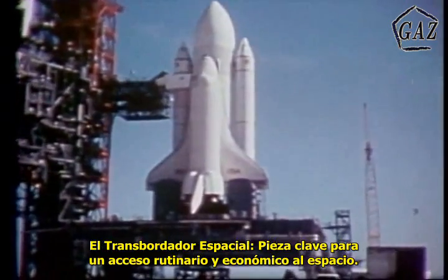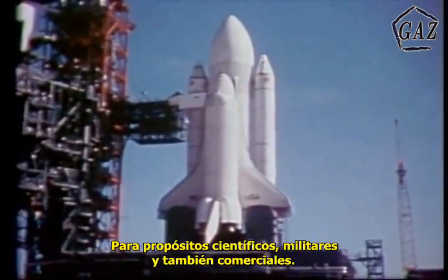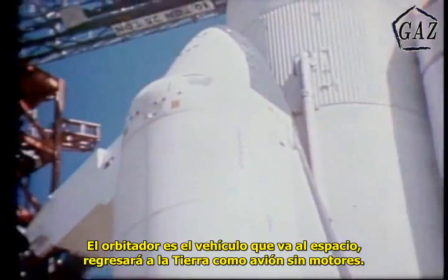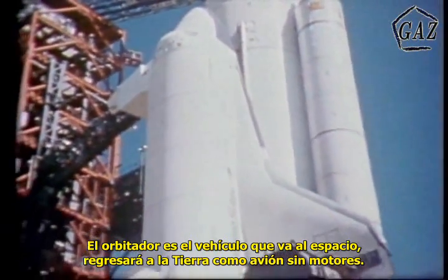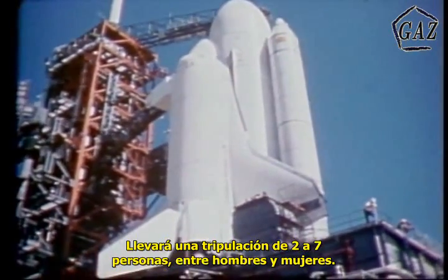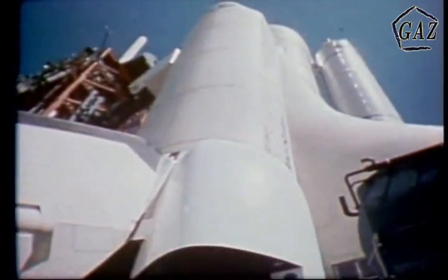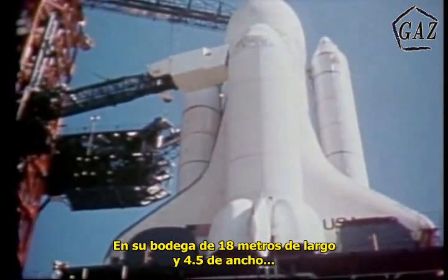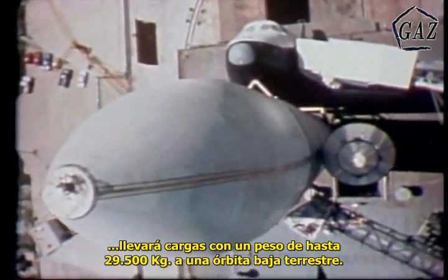The Space Shuttle, our key to the routine and economical use of space for scientific, defense, and commercial purposes. The Orbiter is a space-going cargo vehicle which will return to Earth and land like an unpowered airplane. It will carry a crew of from two to seven men and women. It can achieve orbital altitudes of up to 350 miles. In its 60-foot by 15-foot payload bay,